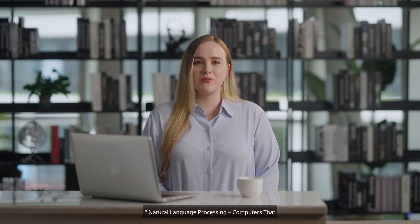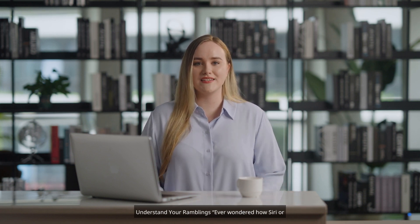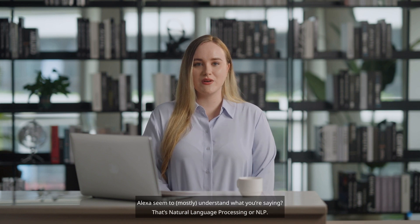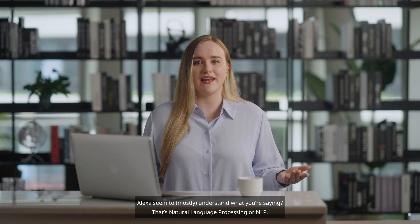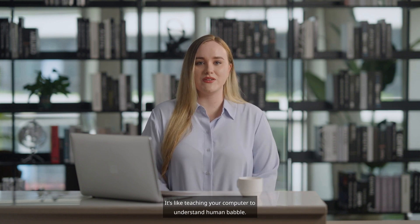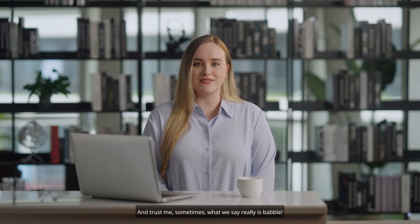Natural language processing — computers that understand your ramblings. Ever wondered how Siri or Alexa seem to, mostly, understand what you're saying? That's natural language processing, or NLP. It's like teaching your computer to understand human babble. And trust me, sometimes what we say really is babble.